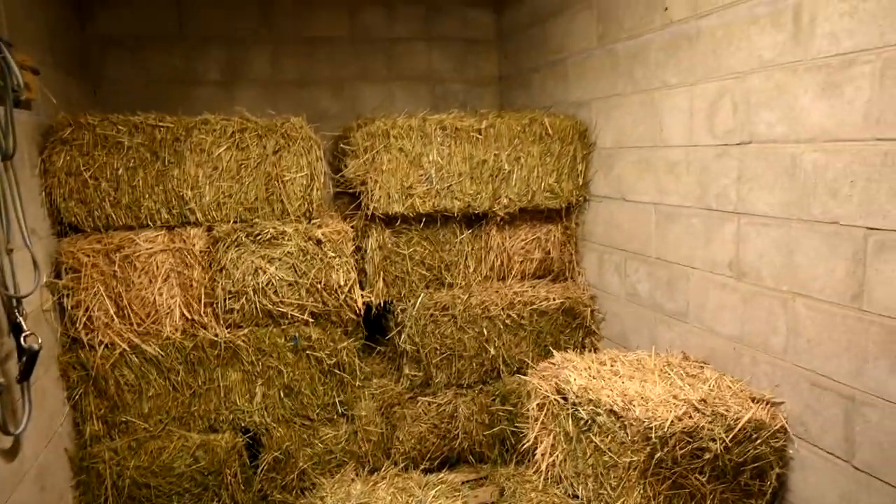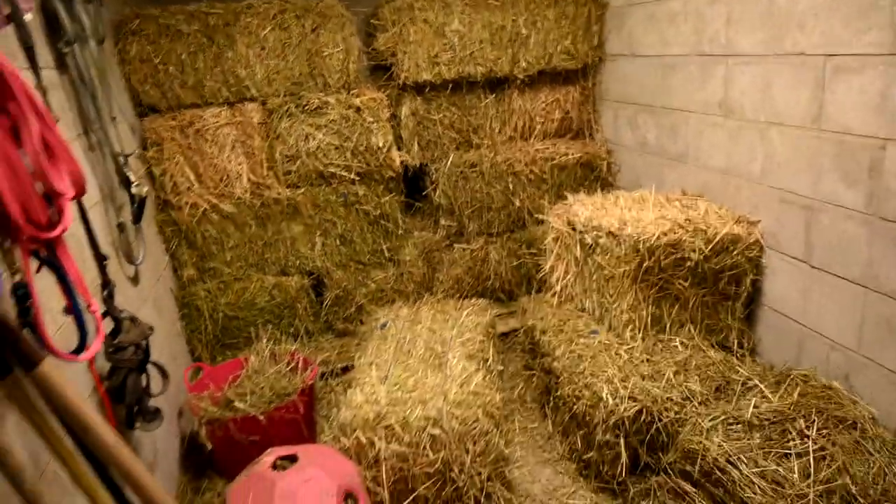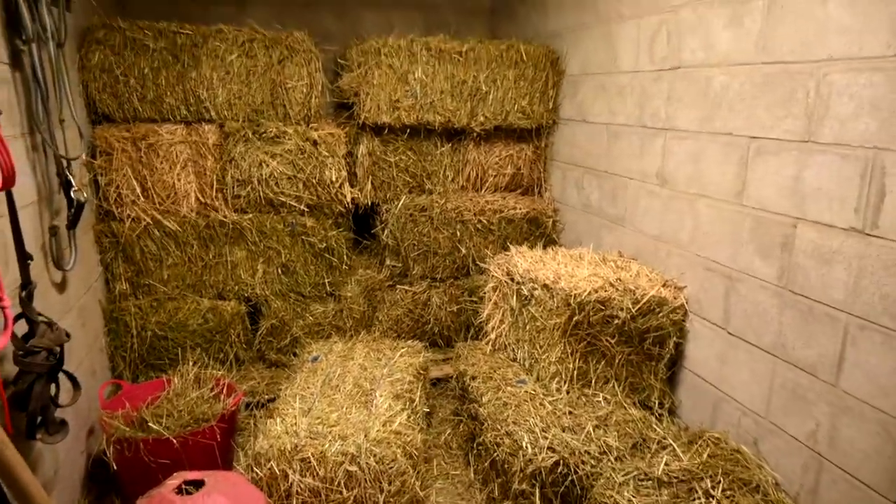Sam and Gabby just picked up more hay today. We're eating a lot more hay now that it's winter — we're picking up hay twice a week now. This is only half a week's worth of hay. It's hard to believe our horses are eating that much.